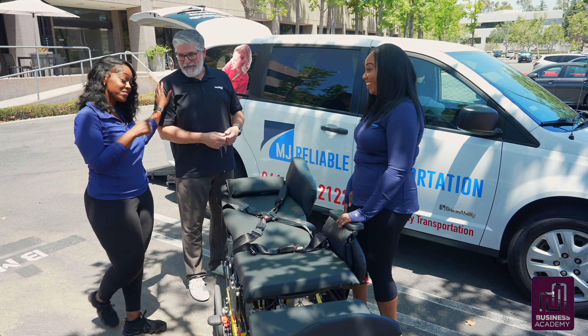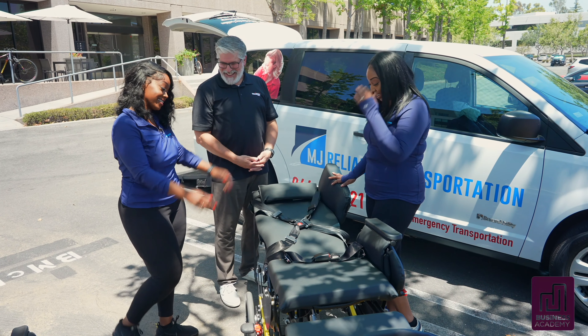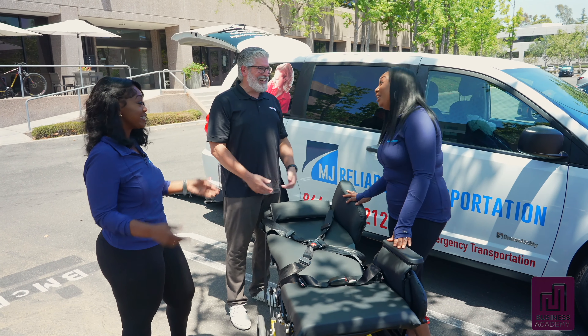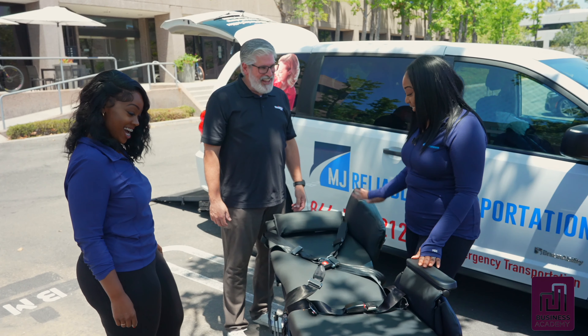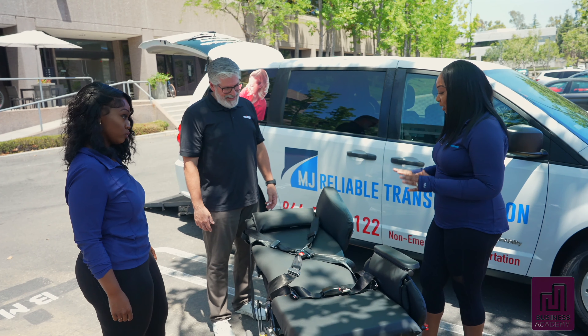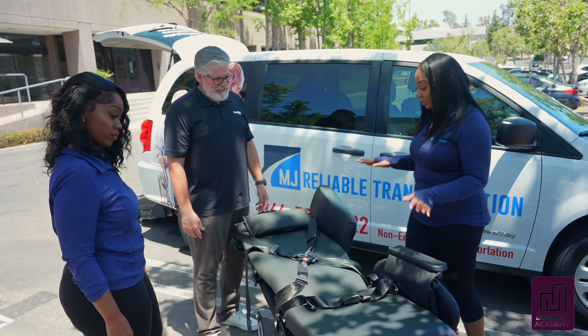Broda definitely had NEMT providers in mind when creating this chair. We listened to your feedback — that's why. This is a beautiful design and I really love the details that went into designing this chair. It's amazing.